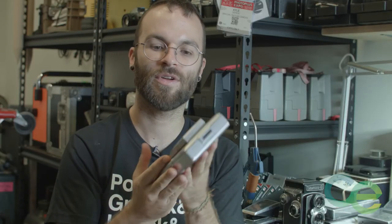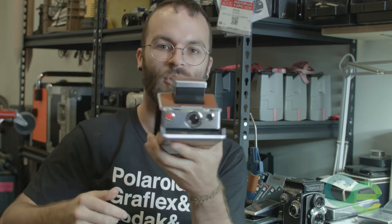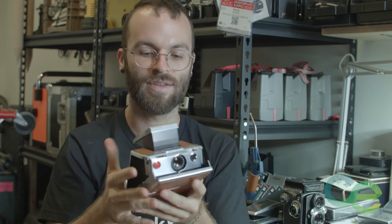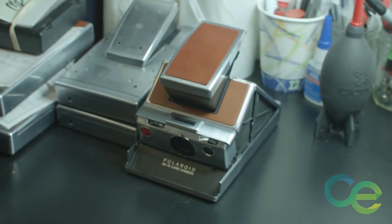This is a Polaroid SX70, made in 1972 by the Polaroid Corporation. One of the most amazing cameras for me, it opens like this. This is a full SLR camera, so when you look through the viewfinder you're seeing exactly what will be on the frame that you take. It has totally manual focus control and exposure compensation, and this is a camera that absolutely to this day still stuns me to interact with and use.